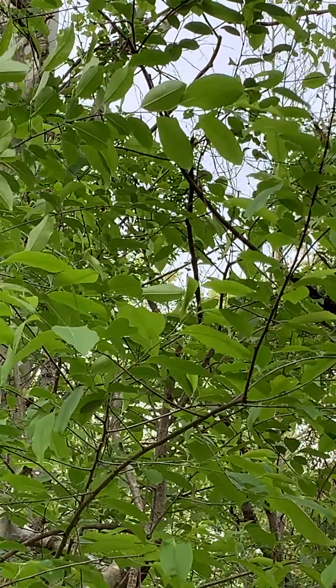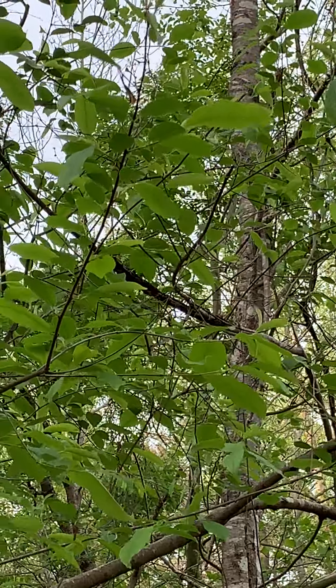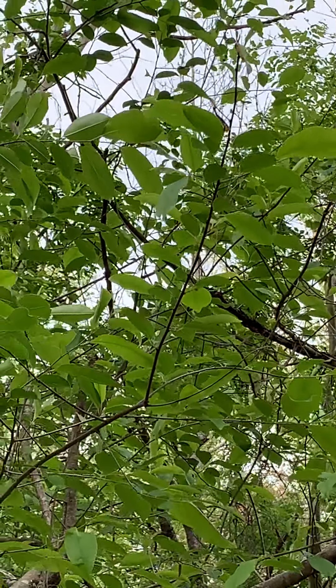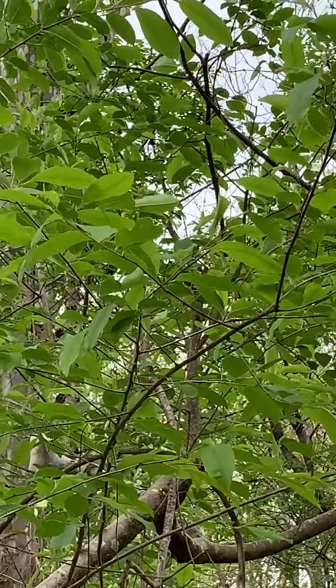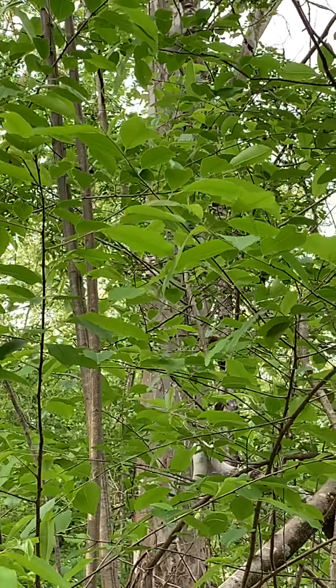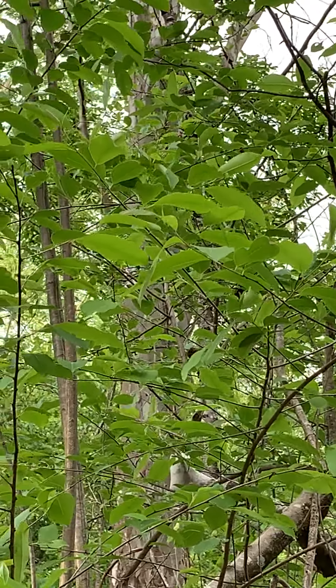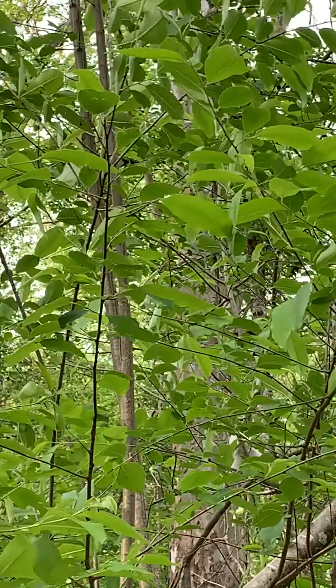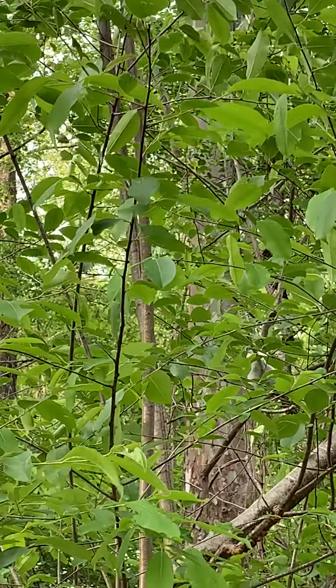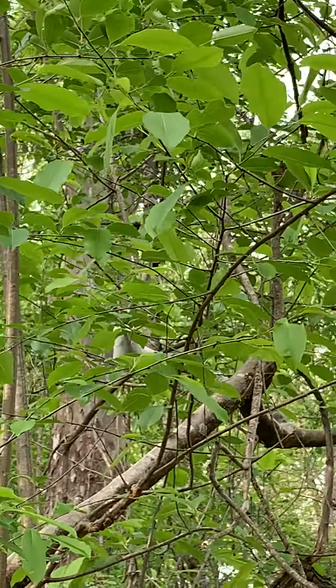The eastern tent caterpillar has one generation per year. They emerge in early spring, and they love all trees that are in the rose family — apples, crab apples, cherries, things of that nature. It's pretty common to find the eastern tent caterpillar on these trees.